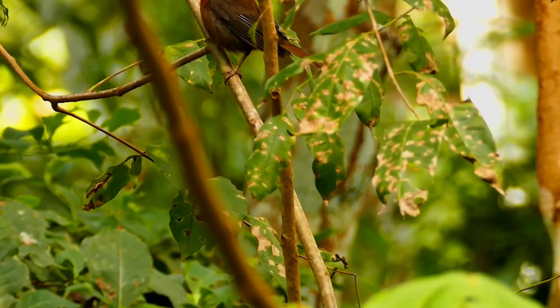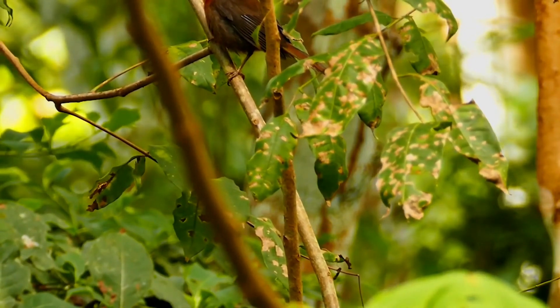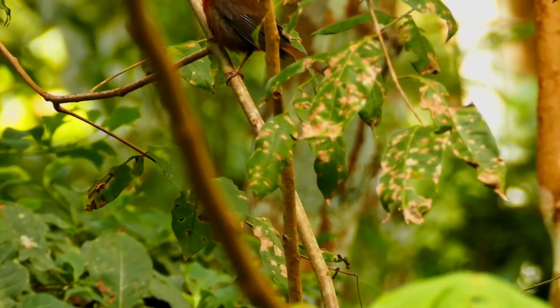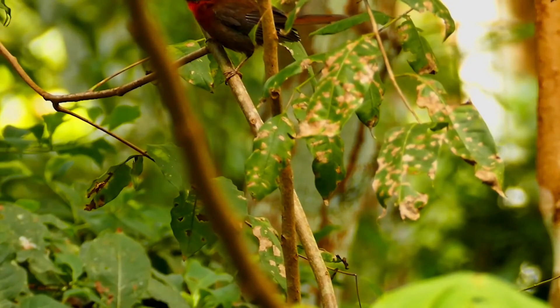Young birds are brown and lack the throat and crown patches. It occurs in thick undergrowth at the edge of forest, second growth, or abandoned plantations. The normal clutch is two or three white eggs, laid from April to June.